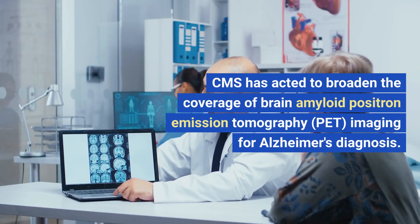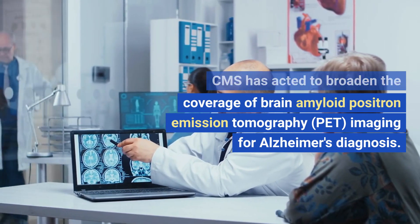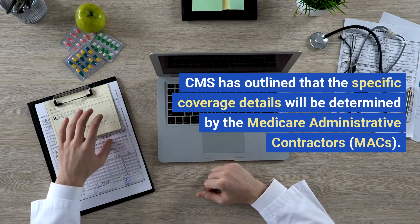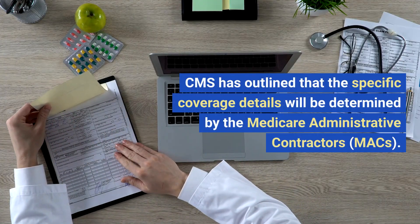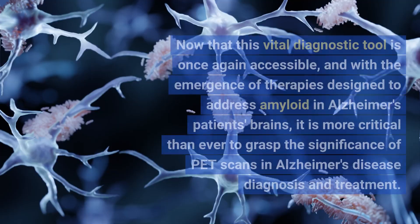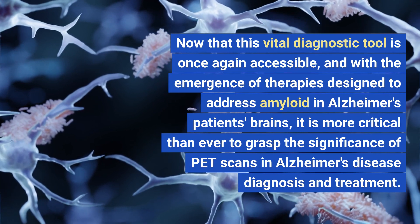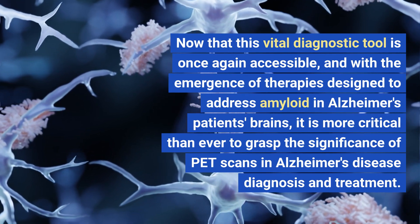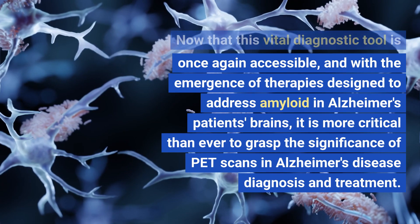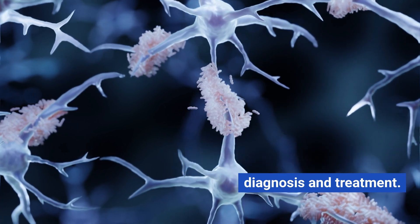CMS has acted to broaden the coverage of brain amyloid positron emission tomography, PET imaging for Alzheimer's diagnosis. CMS has outlined that specific coverage details will be determined by the Medicare Administrative Contractors, MACs. Now that this vital diagnostic tool is once again accessible, and with the emergence of therapies designed to address amyloid in Alzheimer's patients' brains, it is more critical than ever to grasp the significance of PET scans in Alzheimer's disease diagnosis and treatment.